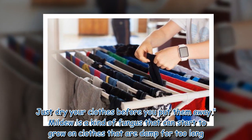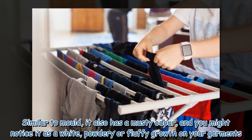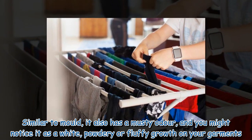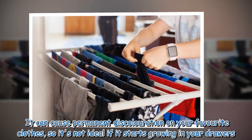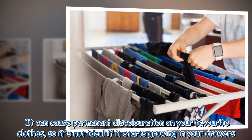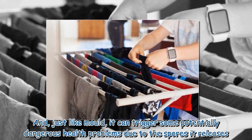Mildew is a kind of fungus that can start to grow on clothes that are damp for too long. Similar to mold, it also has a musty odor, and you might notice it as a white, powdery or fluffy growth on your garments. It can cause permanent discoloration on your favorite clothes, and just like mold, it can trigger some potentially dangerous health problems due to the spores it releases.